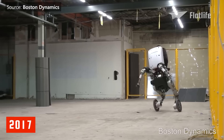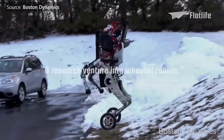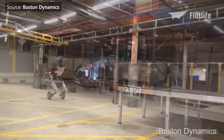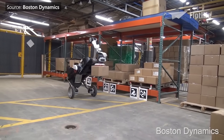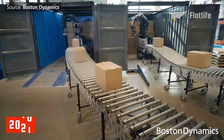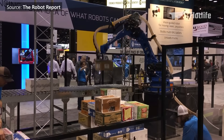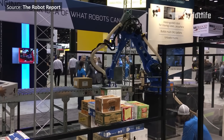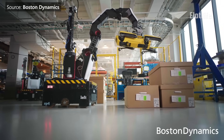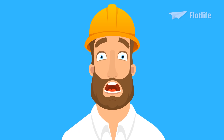In 2017, Handle was introduced — a wheeled robot standing 6.5 feet tall that can reach a top speed of 9 miles per hour. Handle is designed for logistics and can handle tasks like picking up boxes and placing them elsewhere. In 2021, two more commercially available robots were introduced for warehouse operations: Pick, which uses machine learning to depalletize fast and accurately, and Stretch, a versatile mobile robot that can unload trucks and build pallets. These robots can work autonomously — meanwhile, warehouse workers watching this are getting stressed.